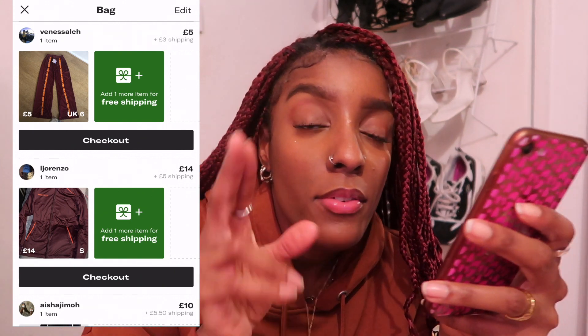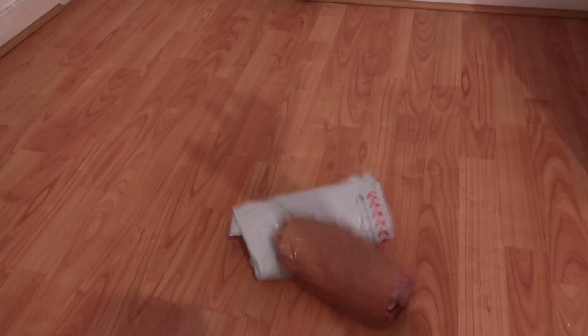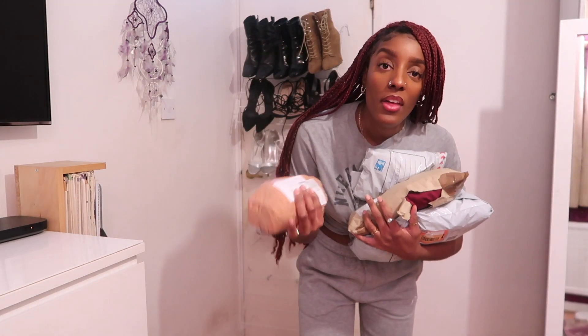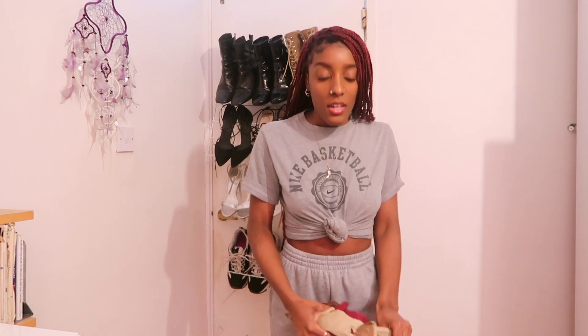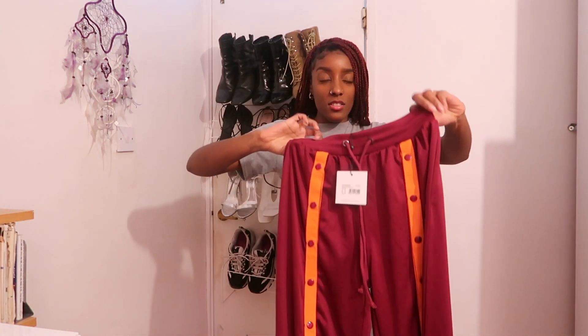One week later — yo guys, my packages came! I'm going to open them on camera and see what outfit I can build. Sorry, my battery died — let me open these really quick. The first one I thought was the Sainsbury's jacket, but actually it's the joggers — the popper joggers. They remind me of the joggers on the website where Beyoncé is wearing a jumpsuit with buttons going all the way down from the chest through to the leg.